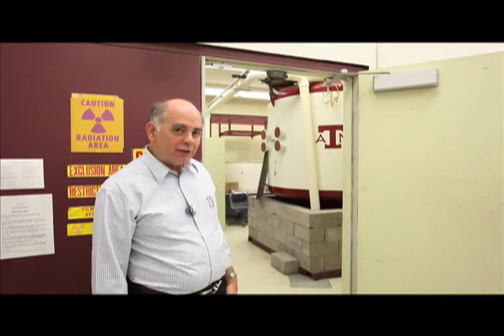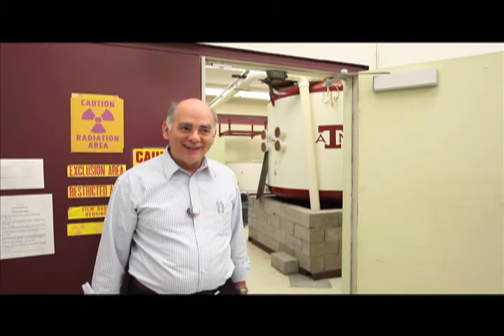Having a reactor in a building on campus kind of sounds not that safe. Well, this is probably... I guess it could fall on you, but that would be about it. Five watts is a very, very small reactor — I think it's the power in your flashlight.